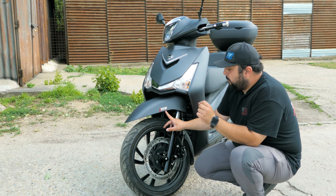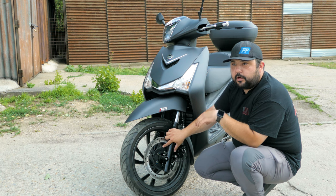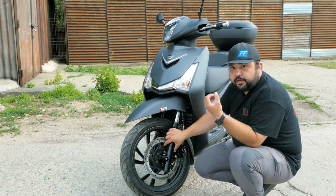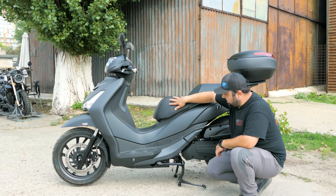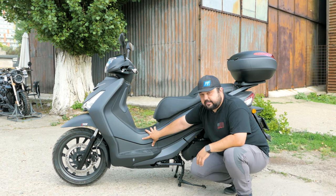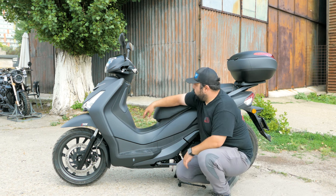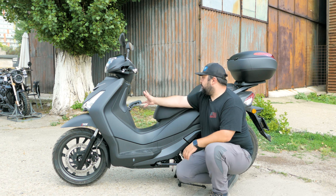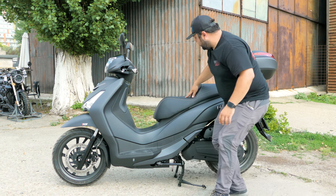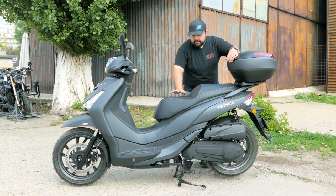Because it has the same drivetrain as the CruiSym, the Euro 5 model inherited the same traction control system. It had ABS before on the Euro 4 model, but on the Euro 5, because the CruiSym was updated to have traction control, the HD automatically got traction control as well. Moving around to the side, we have our side stand and center stand. We have our fuel tank right here — it's a 10-liter fuel tank, a little bit smaller than on the CruiSym because this is a mixed-use scooter. We also have a small glove box here with a USB charging port.